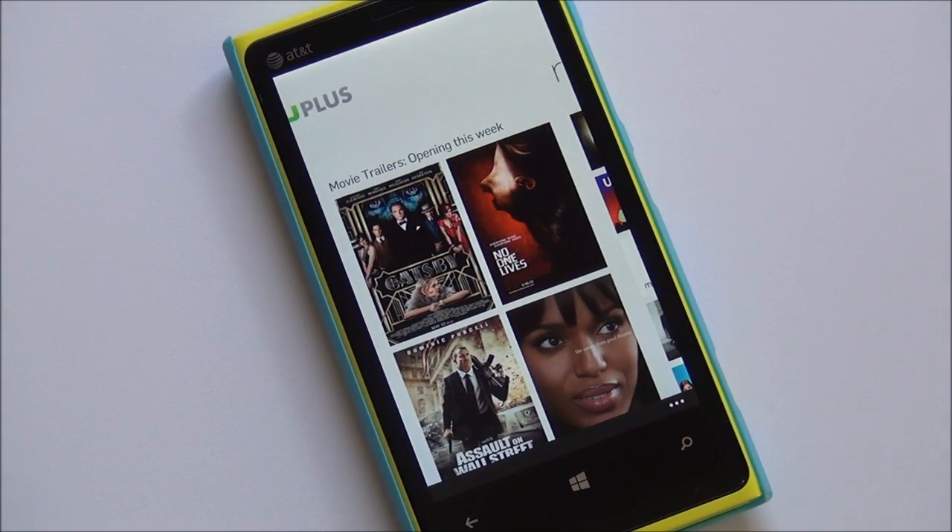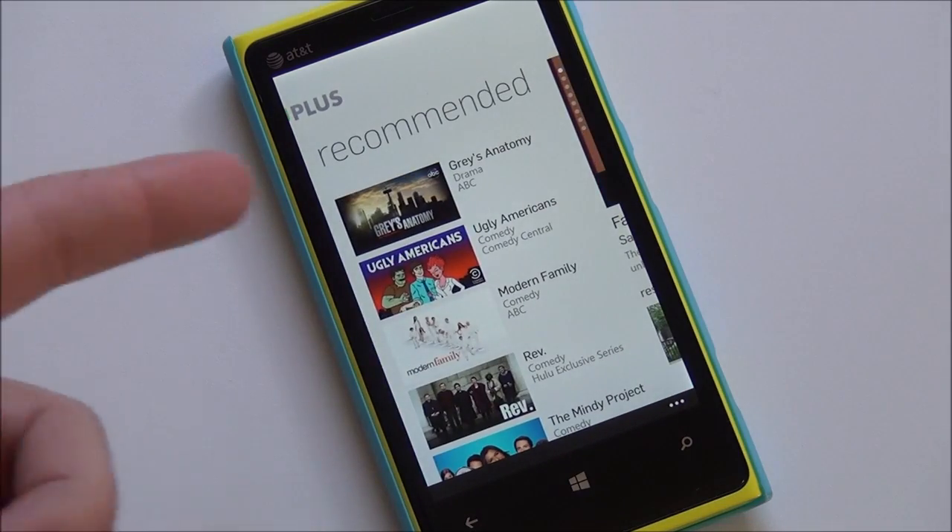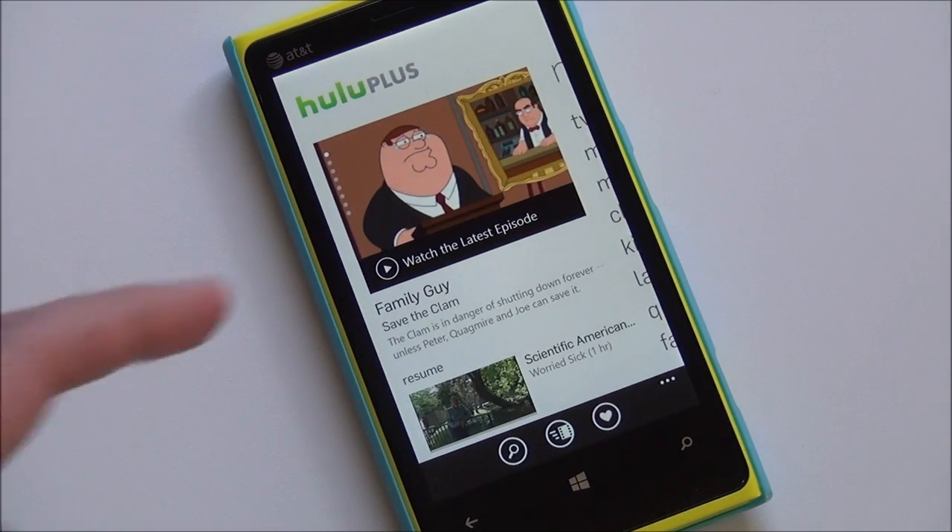Movie trailers — great little section here. And then, of course, recommended, which is always nice to have.